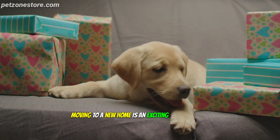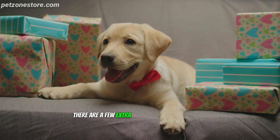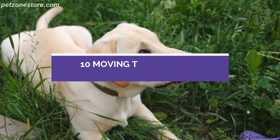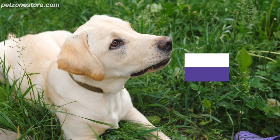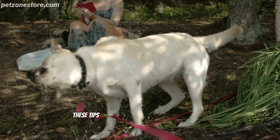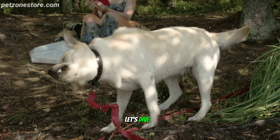Moving to a new home is an exciting adventure, but when you have a four-legged friend in tow, there are a few extra considerations to make the transition smoother. Today, we've got 10 moving tips tailored specifically for you and your furry companion. Whether you're relocating across town or to a new city, these tips will help ensure a stress-free move for both you and your dog. Let's dive in.